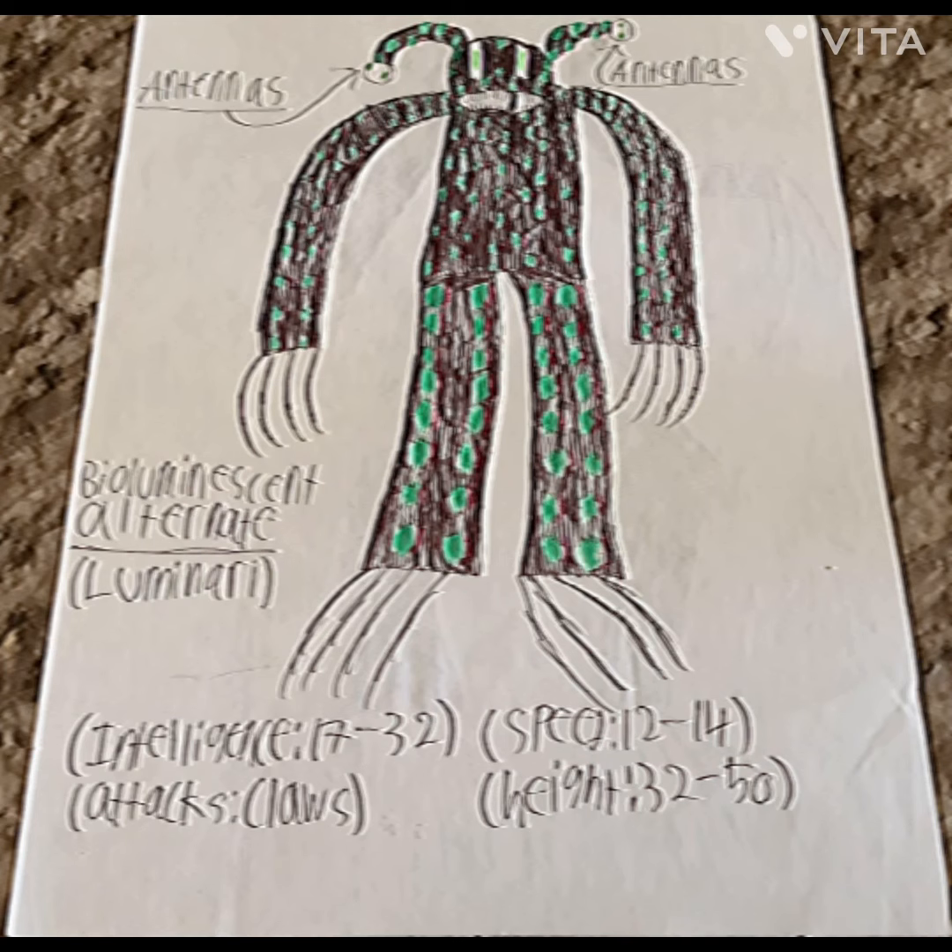Bioluminous alternates use their lights to scare their enemies. They have antennas to see where they're going. Their intelligence is 23. Attacks: claws. Speed is 12 to 14. Height is a palm tree. They could also use their light to show affection.